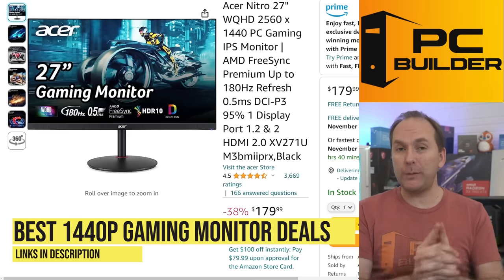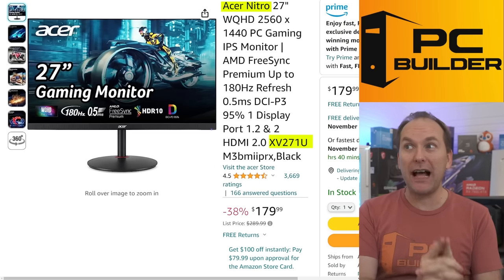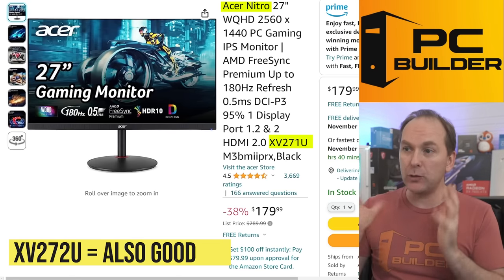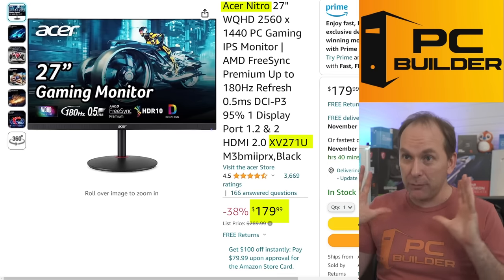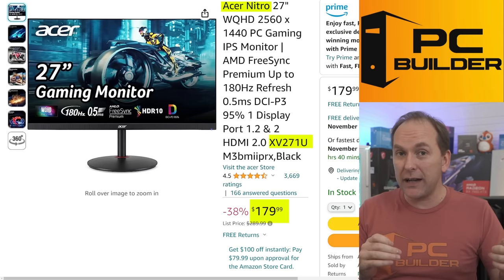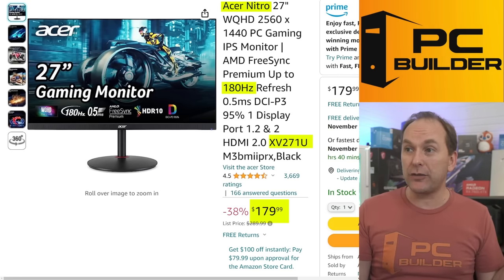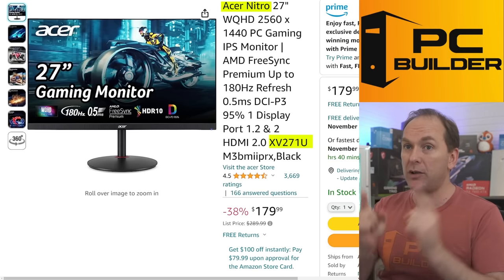Let's move on to 1440p gaming, because I think this is where most of you want to be. Starting with a phenomenal value — the Acer Nitro XV271U (there's also the XV272U variant). This level of mid-range 1440p gaming performance had only been available around the $299 to $300 price point at the beginning of the year. Seeing a price of $179 is pretty insane. It has a 180Hz refresh rate, and this is my automatic pick if you're looking for a mid-range 1440p gaming monitor.